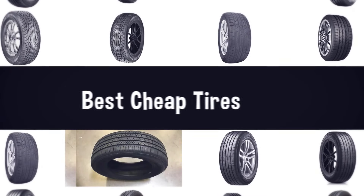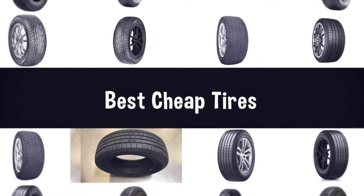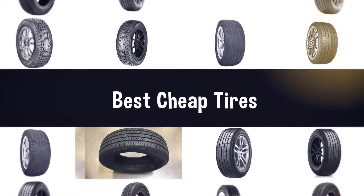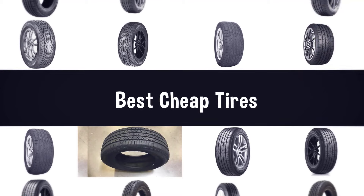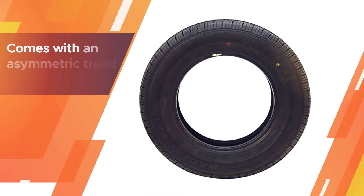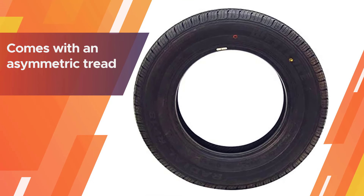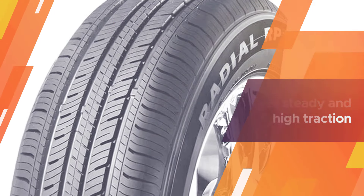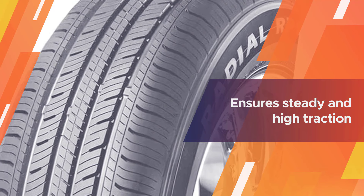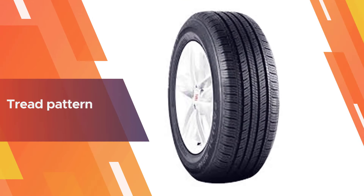If you are looking for the best cheap tires, here is a collection you have got to see. Number one, most popular: the Westlake RP18 touring radial tire. When you are looking for the best budget all-season tires, you will probably come across the Westlake RP18 tire. It is one of the best sellers — an all-season budget tire that comes with an asymmetric tread.